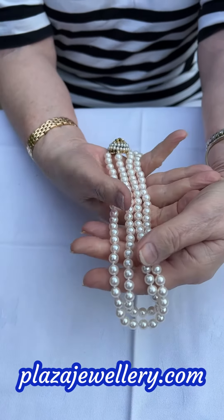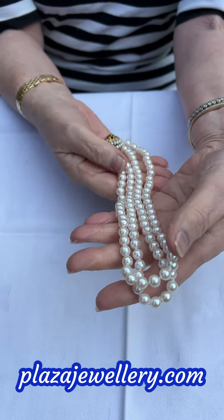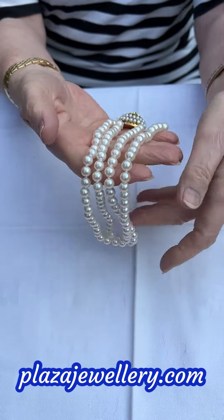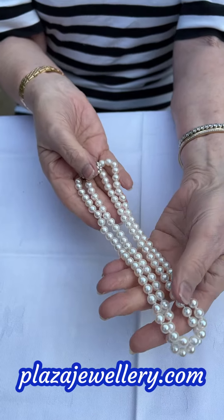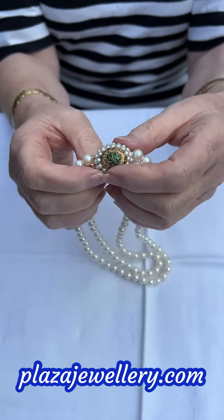They are completely uniform, all matching, seven millimetres, absolutely perfect — all identical and really nice quality, and they're heavy as well. They are very, very good.